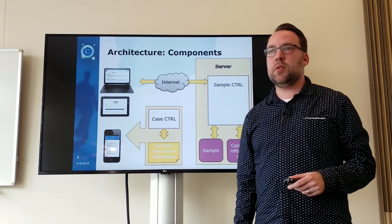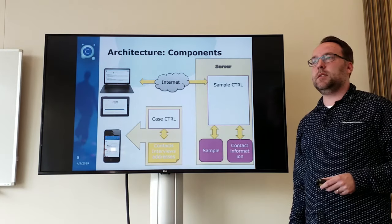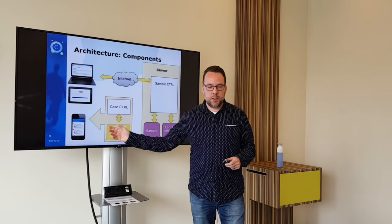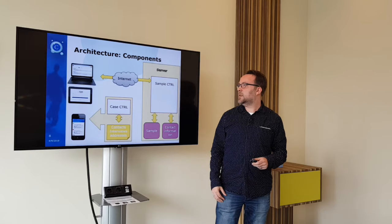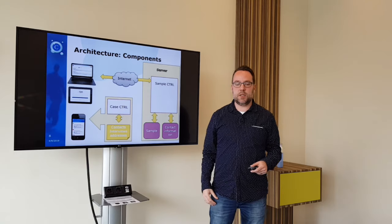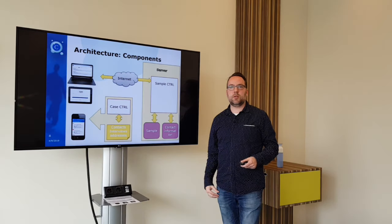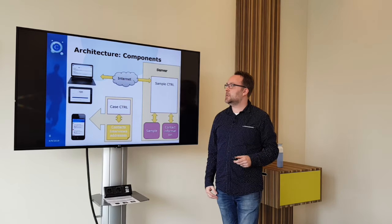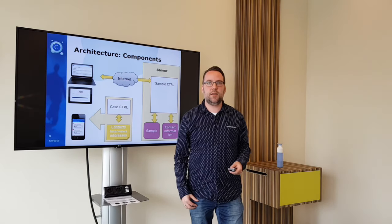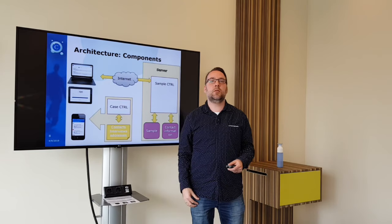The Case Control application can run on multiple devices. Ideally for contact registration you will use the phone, but some interviewers use small tablets and can do it directly on the tablet. If you conduct your actual interview via the system, sometimes with long interviews, the laptop is still the most ideal.